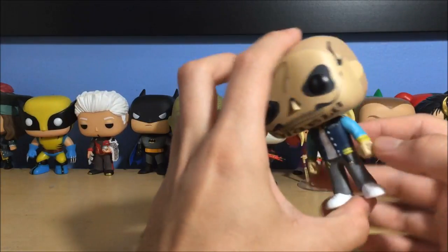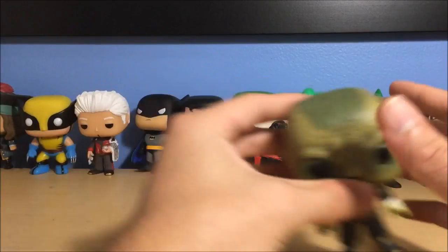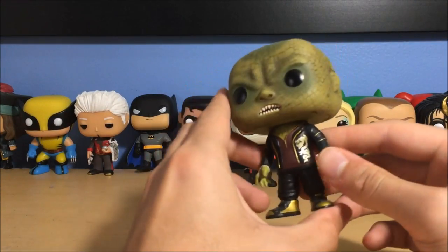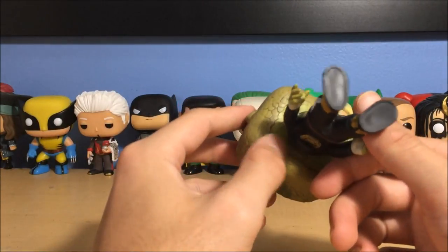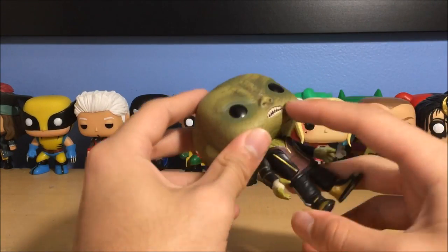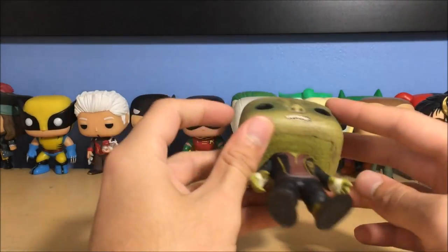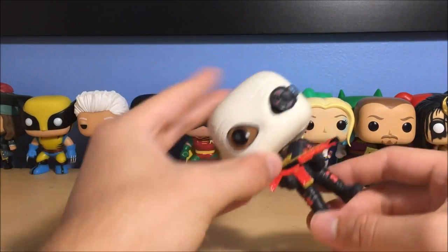Next up is Killer Croc — really nice jacket with gold paint. I like his skin texture — alligator skin, very detailed. Even the mouth has all the little teeth individually molded inside. Really cool Killer Croc. Next up is Deadshot — I kind of regret buying the masked version because he didn't wear it much in the movie. I should have bought the one without the mask, but it's still a cool looking pop. He's got the eyepiece and a great-looking gun.